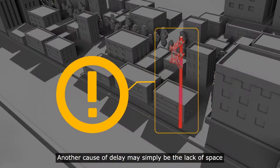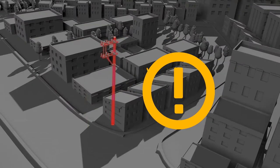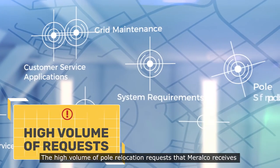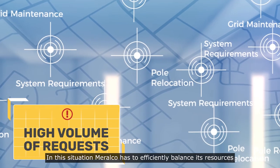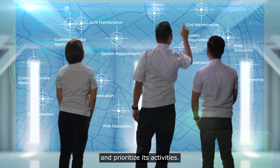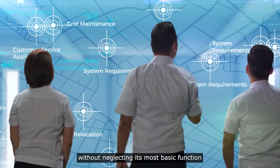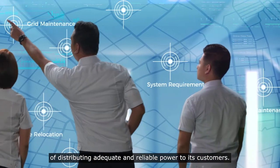Another cause of delay may simply be the lack of space where the pole can be safely relocated. The high volume of pole relocation requests that Meralco receives also brings challenges to implementation timelines. In this situation, Meralco has to efficiently balance its resources and prioritize its activities. The goal is for Meralco to address pole relocation requests without neglecting its most basic function of distributing adequate and reliable power to its customers.